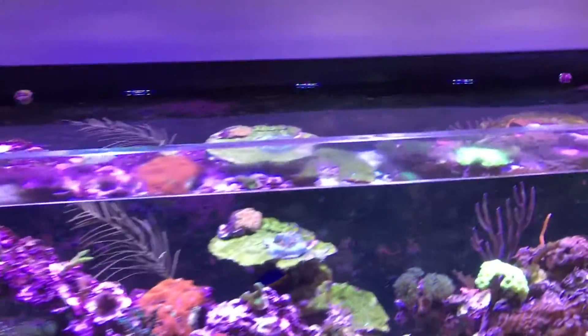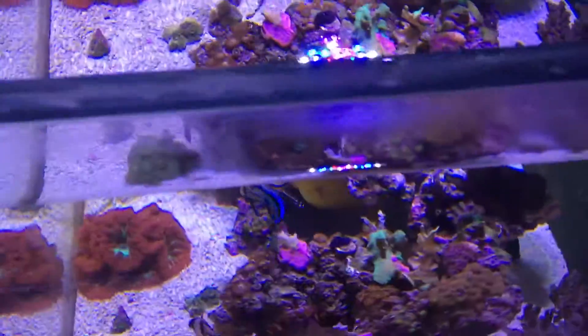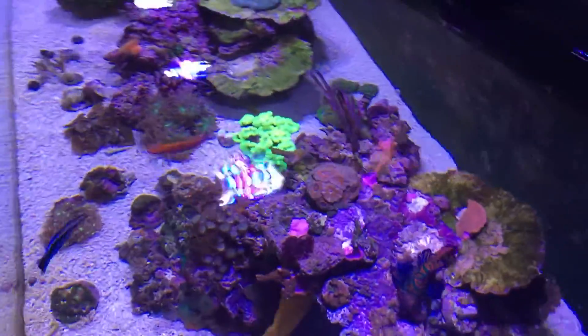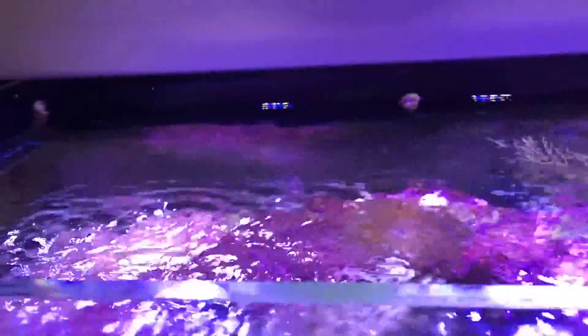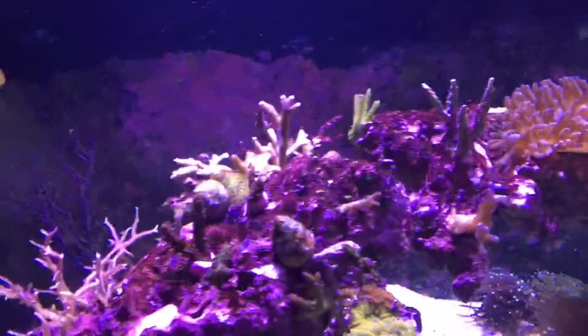The flow is turned down to a minimal, so it's actually a good time to give a quick top-down view. The water's turning back on, but for a quick one — I did have some issues a little while ago. I lost a bunch of SPS frags, which was a little depressing, so I've been slowly adding stuff in.